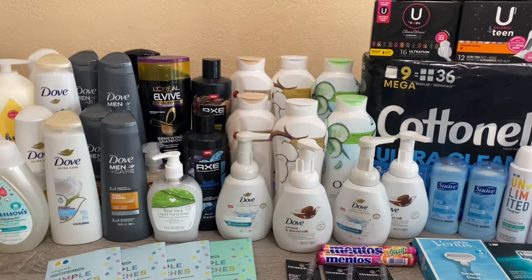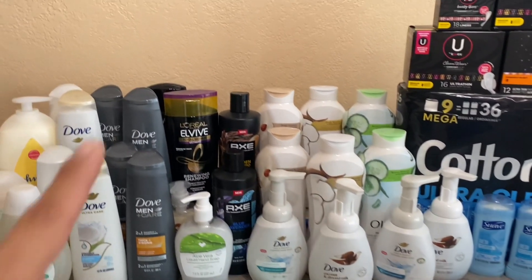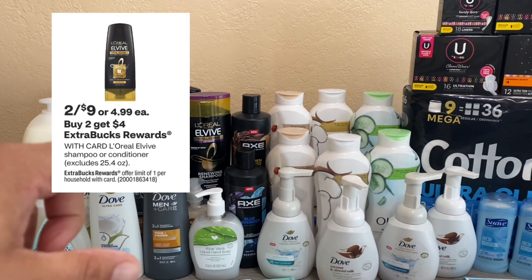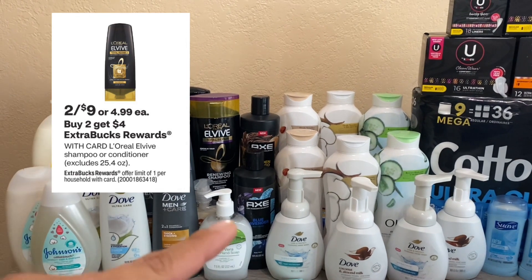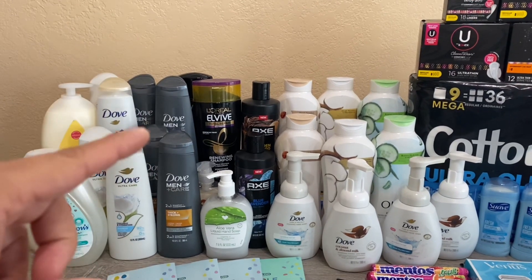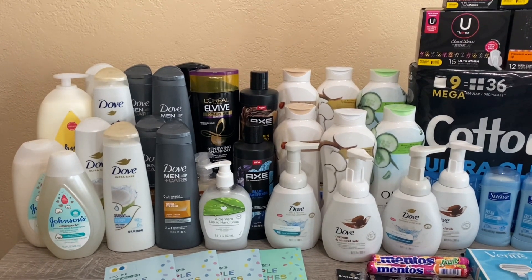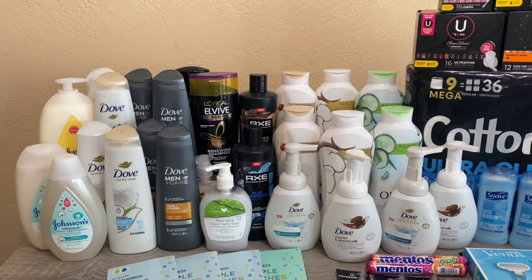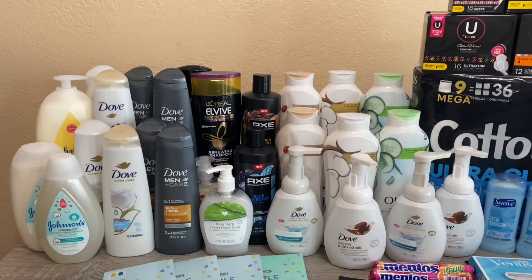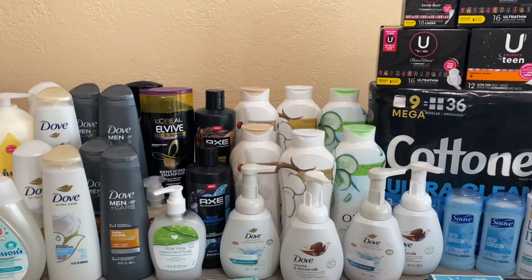My next transaction was the L'Oreal — a repeat deal I just needed to finish on this card. L'Oreal is two for $9, buy two and get $4 back. I had a $3 off two printable coupon from coupons.com — it was expired but my store still allowed it. There's also a $1 digital that double-dips and comes off, so $4 off total. I paid $5, got $4 back — works out to $1 each. A really good deal.